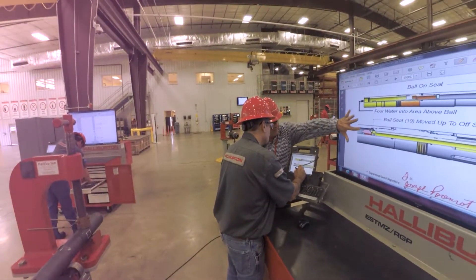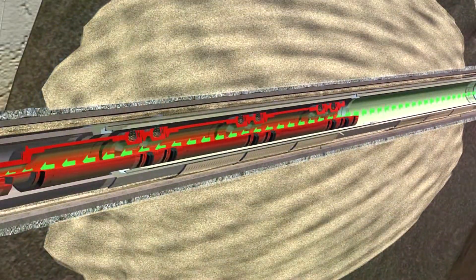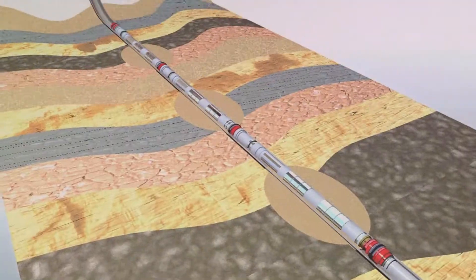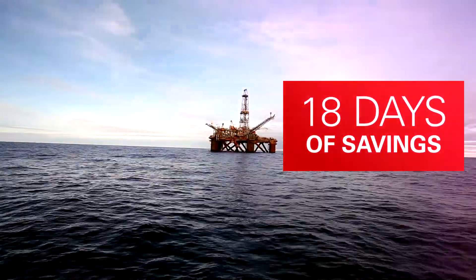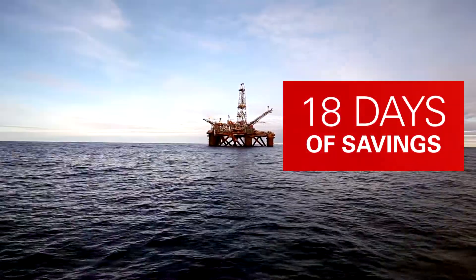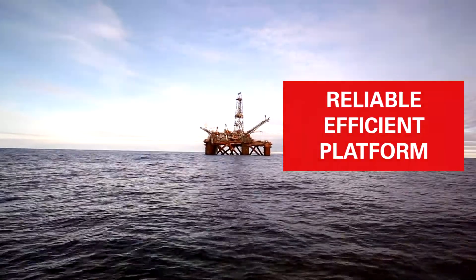Much like the ESTMZ system, the XSTMZ moves completion processes in parallel versus in series. This allows operators to perforate all of their target reservoirs at one time. It also allows them to stimulate with little time between each zone. This has offered 18 days of savings for clients, making XSTMZ a reliable, efficient platform for deepwater stacked reservoirs.